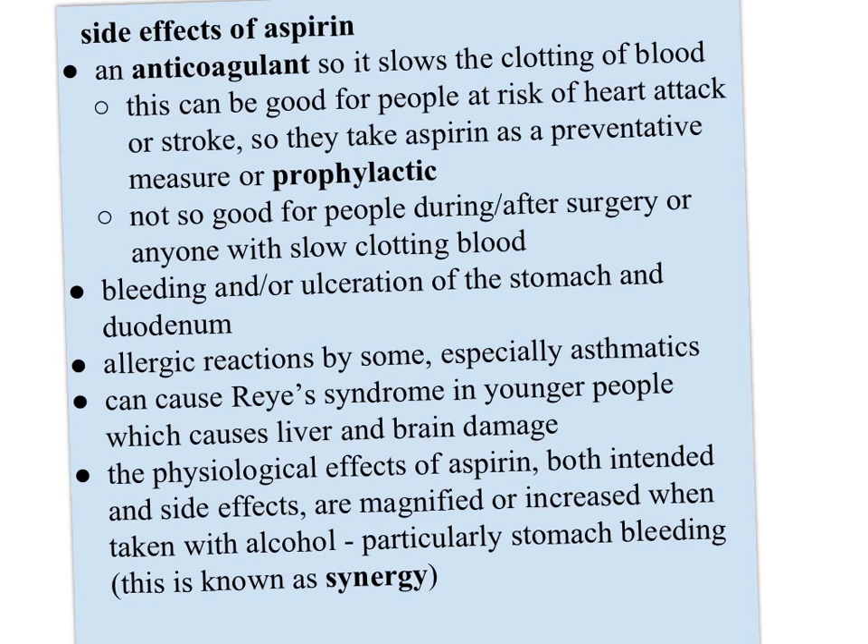Another side effect is bleeding and possible ulceration of the stomach and the duodenum. Allergic reactions in some people, especially asthmatics, have led to breathing issues. And it can cause Reye's syndrome in younger people, which causes liver and brain damage. The physiological effects of aspirin, both intended and side effects, are magnified when taken with alcohol — particularly stomach bleeding. This interaction is known as synergy.